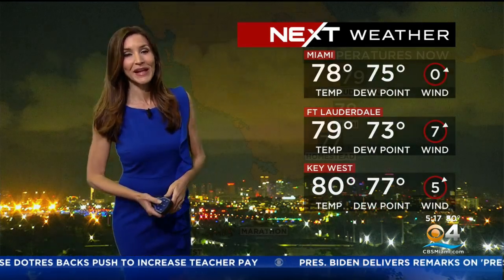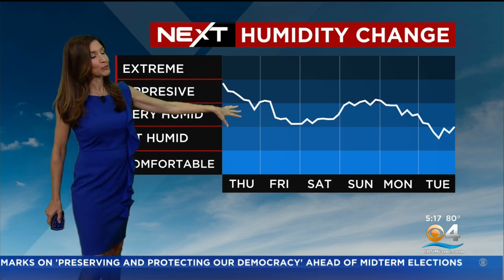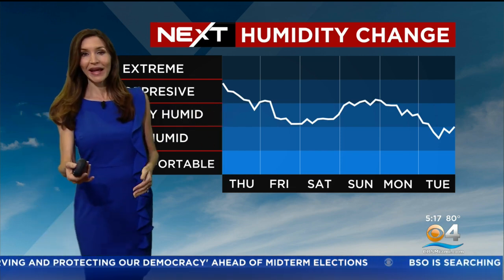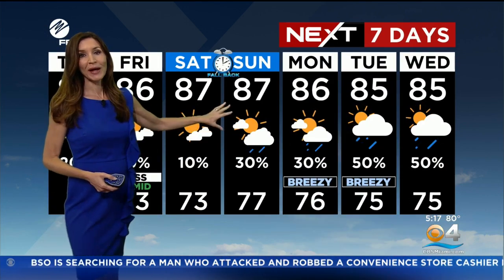We're waking up with upper 70s and low 80s once again, and we are going to heat up to the mid to upper 80s. It's not going to be as humid today, and the humidity is actually going to be dropping more as we head into Friday and Saturday. Then as we head into the weekend, it'll be a lot more comfortable with more sunshine. Heading into early next week, though, we're seeing the chance for more wet and windy weather.